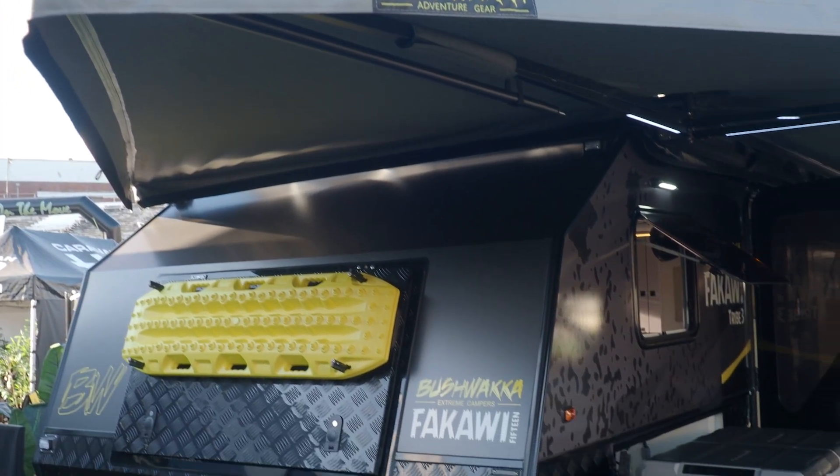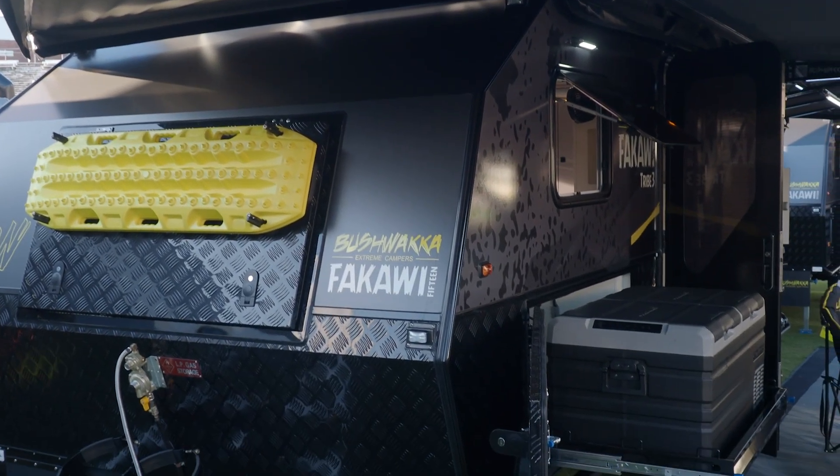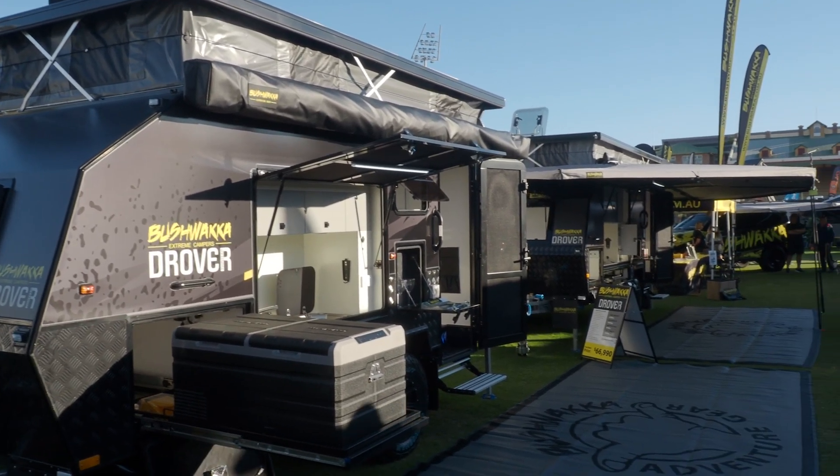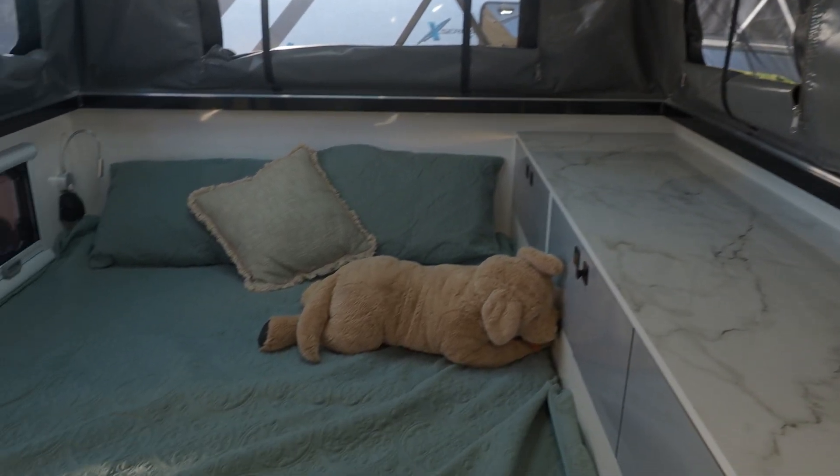We started out with the Fakawi about three years ago. We're now at version four, so we've just kept on upgrading. We've listened to our customers and we use them ourselves. As we learn more we upgrade and make it what we think is a fairly good family van — whether you're going for a weekend or travelling more remote, there's enough battery power in there to keep you going.